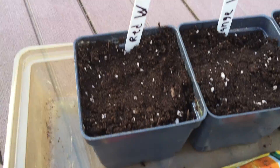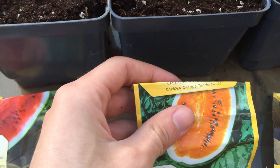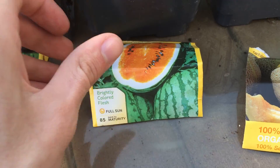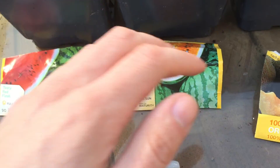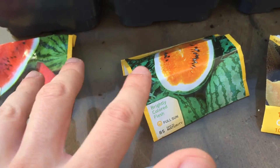We also have over here the red watermelon — we're just planting this one, this is what it's going to look like. We also got the orange watermelon. The year before last we had a bad year for watermelon; we got a couple of really small ones, but they were actually really good and they look pretty cool being orange too.